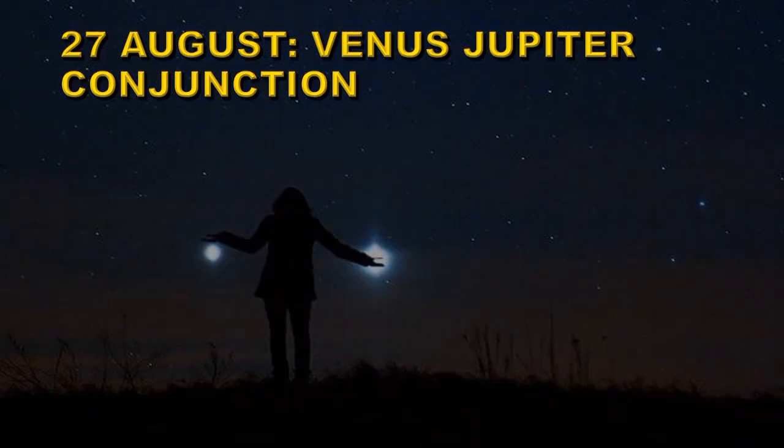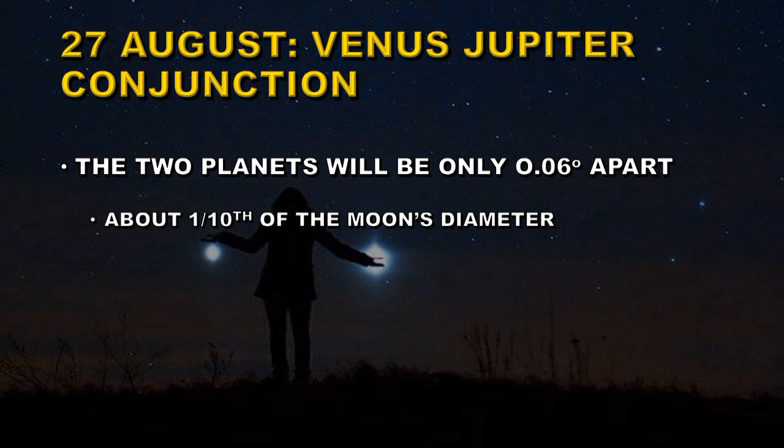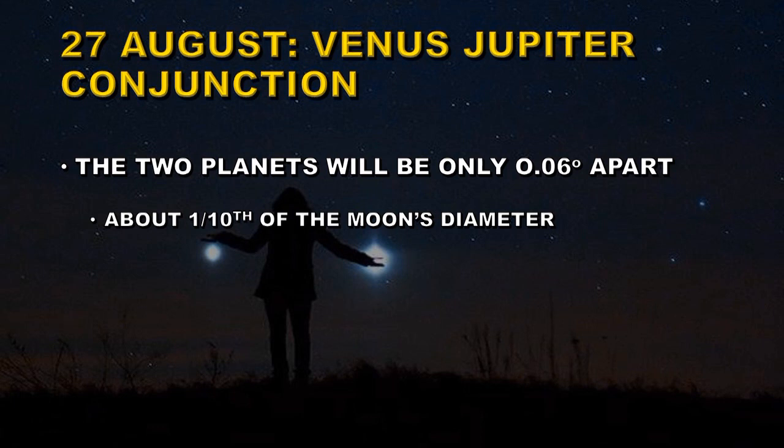On the 27th of August we have a conjunction between Venus and Jupiter. A conjunction occurs when two planets appear very close together in the sky, even though in reality they aren't very close together. This conjunction will be quite spectacular — the two planets will only be 0.06 degrees apart, about a tenth of the diameter of the Moon. To observe it, look west just after sunset. Venus will be the brighter of the two and Jupiter will be the other one.